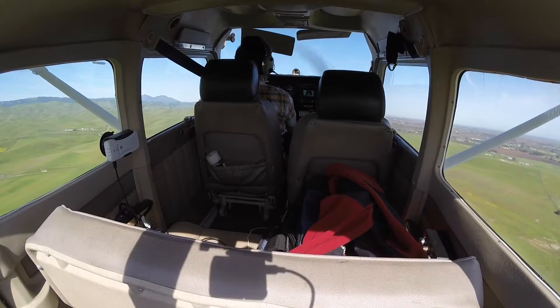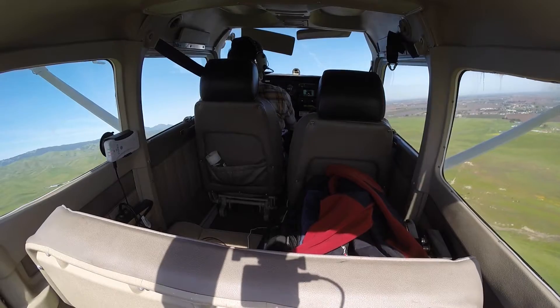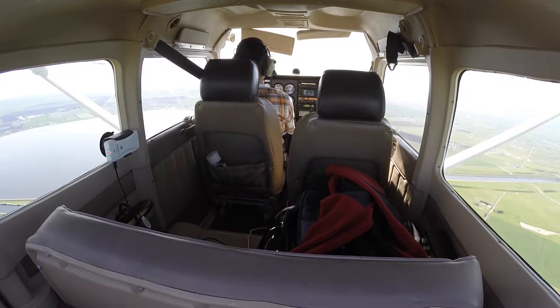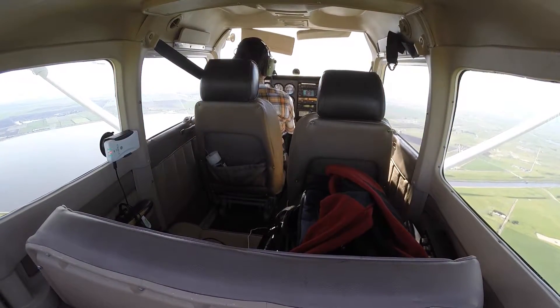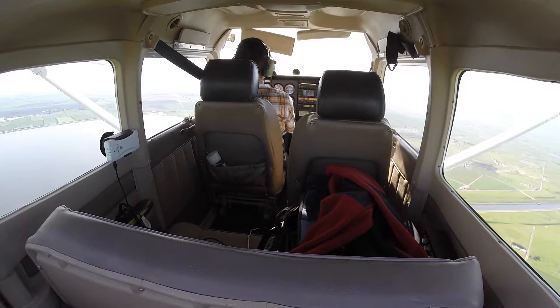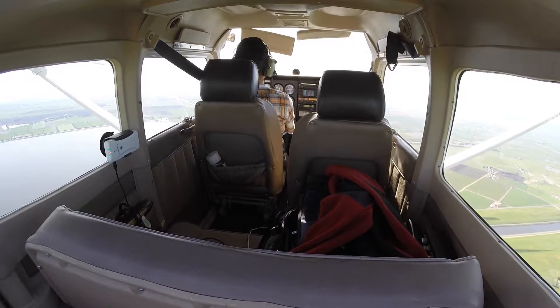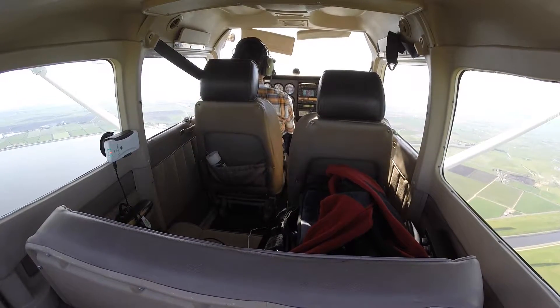Byron traffic, Cessna 906 Mike Delta, turning right crosswind, Byron area traffic. Byron traffic, Cessna 906 Mike Delta, on right downwind runway 30, leaving the area eastbound.